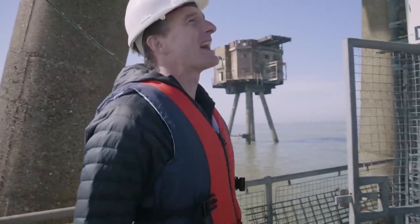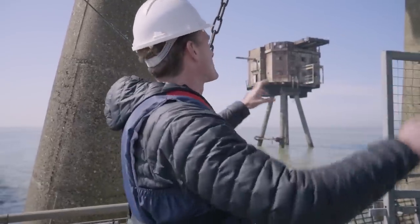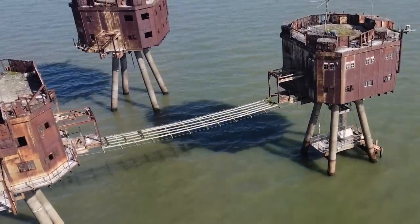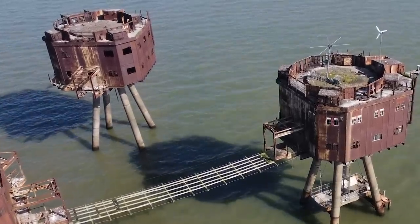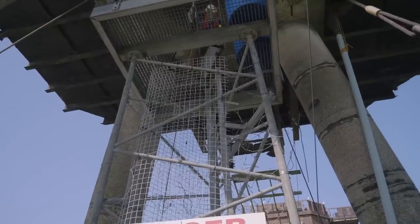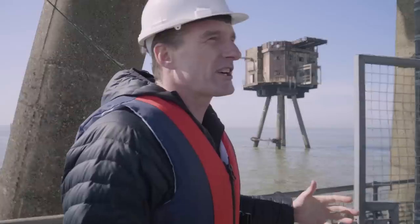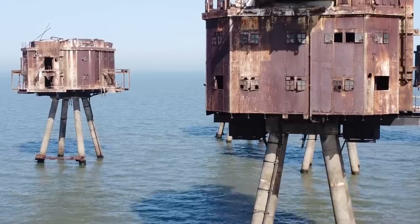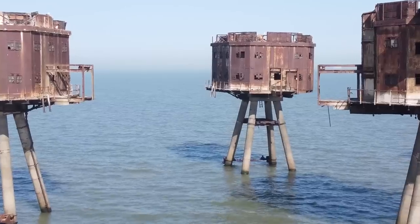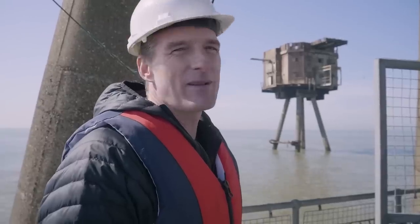I've come aboard the Red Sands Fort — seven towers here, one of which can still be accessed by ladder. There used to be walkways between them; you can still see the remains of one, but the rest have all fallen into the sea. These were built during the Second World War as anti-aircraft platforms, never intended to survive 80 years. They're perched on four poles buried into the bed of the Thames, with strange steel boxes on top — corroding, rotting, falling into the sea, broken windows, used by seagulls and cormorants.